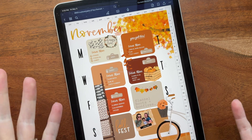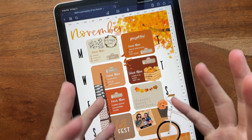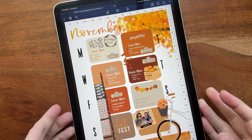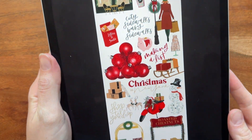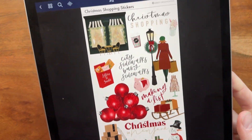I'm sure we have all started our Christmas shopping, so I wanted to release a Christmas shopping sticker pack for you guys today — kind of some big city stuff like New York City vibes, but also a few smaller town ideas as well. Our new sticker set is called Christmas Shopping Stickers, and I know I say this every week, but they're so good.